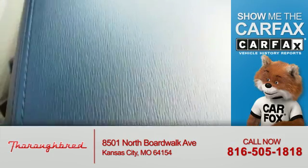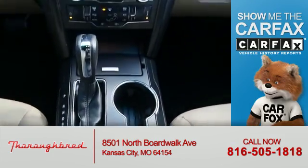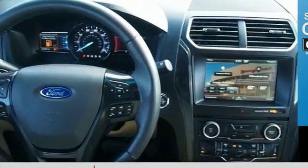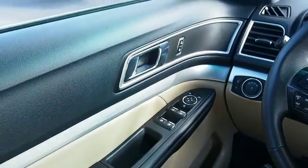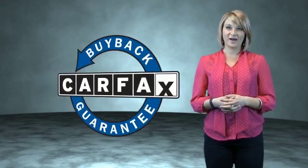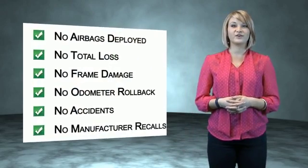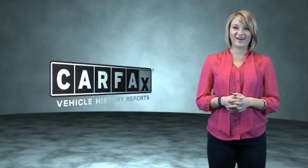Rest easy knowing this vehicle comes with a Carfax Vehicle History Report from Carfax, the most trusted provider of vehicle history information. Great quality at a great price. Call or click to contact us today. This is a Carfax One Owner Vehicle which qualifies for the Carfax Buy Back Guarantee. Be sure to find a complimentary copy of the Carfax Vehicle History Report online or contact the dealership — just show me the Carfax.